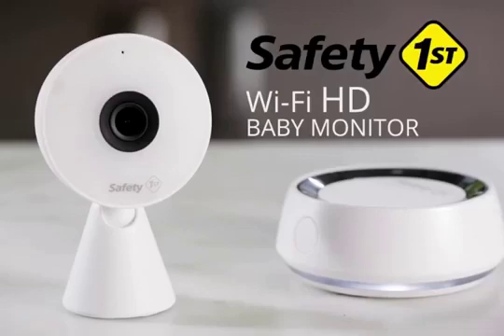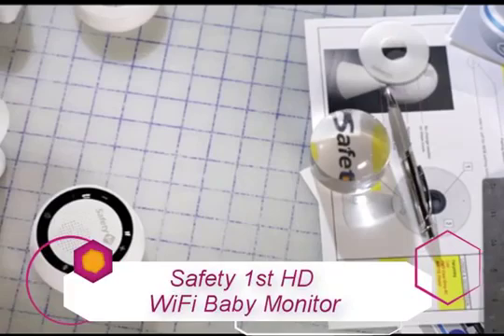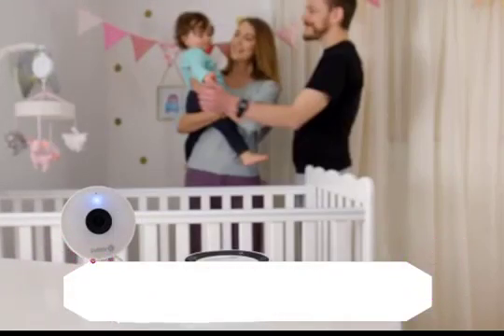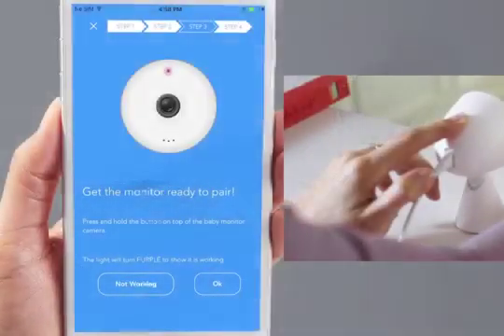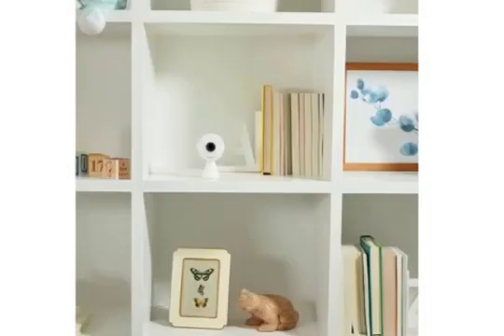Traditional baby monitors amounted to a two-way speaker system that let you listen in on your baby's activities. While smart models integrate this feature as a matter of course, few of them supply a dedicated speaker that lets you know what the baby is doing without needing to check your phone. That's exactly what Safety First was concerned about when designing this smart baby monitor. Although the separate speaker is its standout feature, smooth video and access sharing make this model even more appealing.